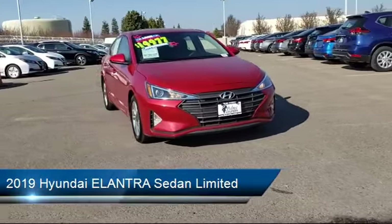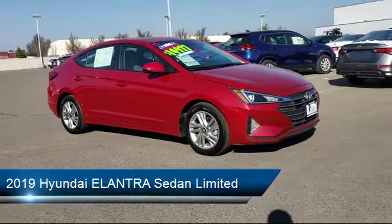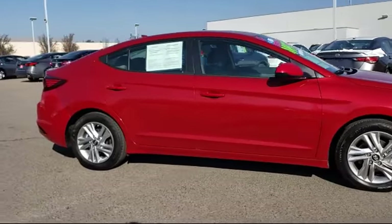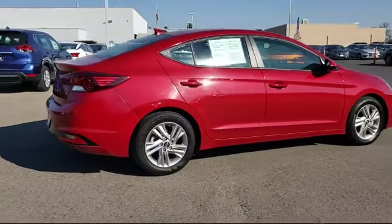and comes equipped with keyless entry, alloy wheels, tire pressure monitoring system, heated front seats, rear view camera, auto high beam headlamp control, Sirius XM satellite radio, and has less than 45,000 miles on the odometer.